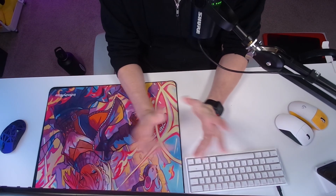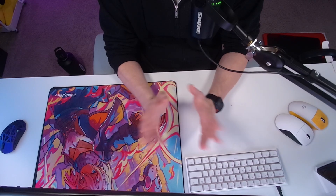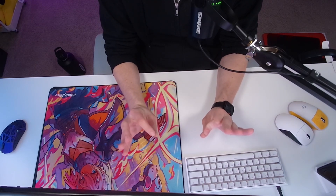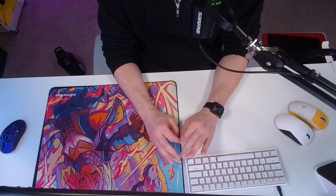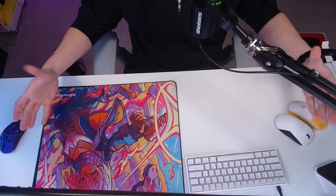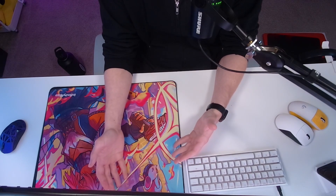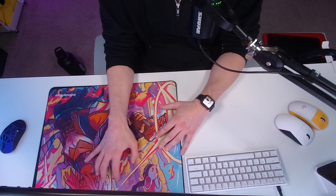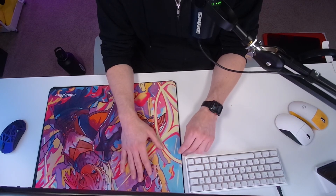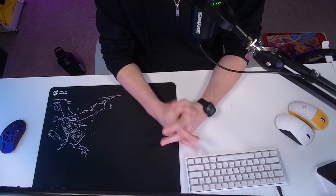When it comes to speed pads, I have tended to stray away from them for quite a while. The closest I could get to a speed pad after using the Aqua Control Plus for years was the Glorious Extended skinny mouse pad. That's probably the closest I could get because I tended to lean more towards control pads or hybrid pads with a little more focus on control - and that's really how I played for a good amount of time.